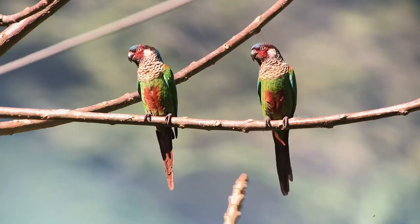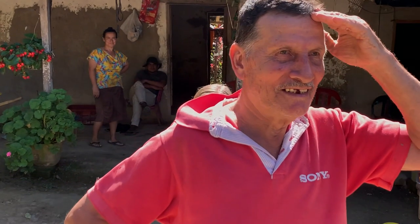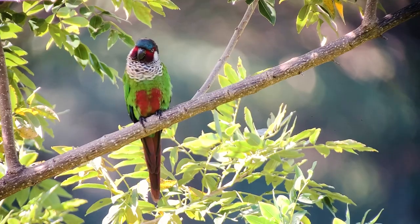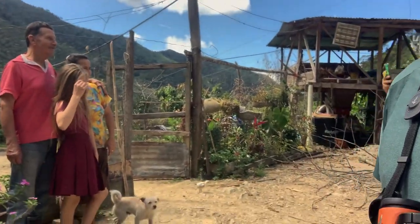This is where we, on The Birder Show, spend our free time — looking for these beauties, these rarities. It's a beautiful family here just taking care of these beautiful parakeets, Pyrrhura picta coloriceps. And that's the family taking the last photo.